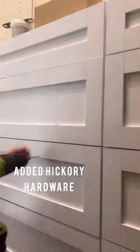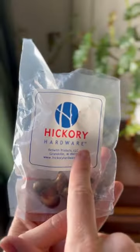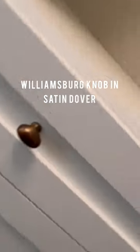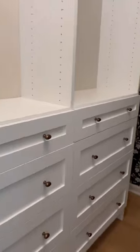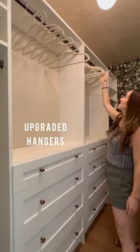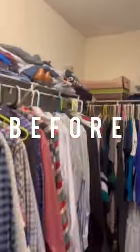I customized the space a little further with the help of my friends from Hickory Hardware. I selected these beautiful Williamsburg cabinet knobs in the color satin Dover, and I love how they elevated the space. I then added in a cool fun light fixture and upgraded all of my hangers to matching velvet ones, which made me feel so grown up.